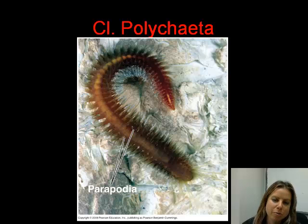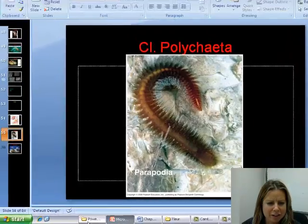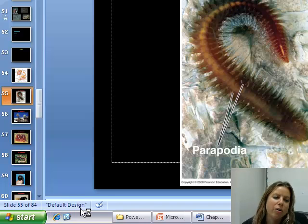So this first class within the phylum Annelida is polychaeta. Poly means many, chaeta means bristles. And if you look, these guys have a ton of bristles. These are actually called bristle worms, and they have just a crazy-looking jaw.